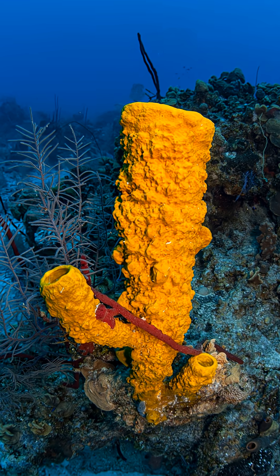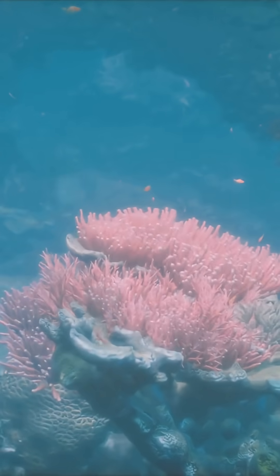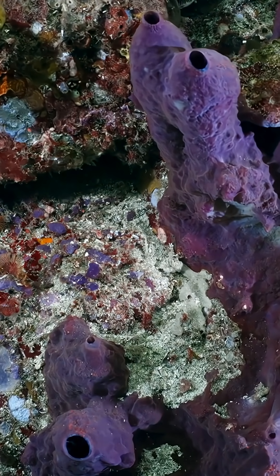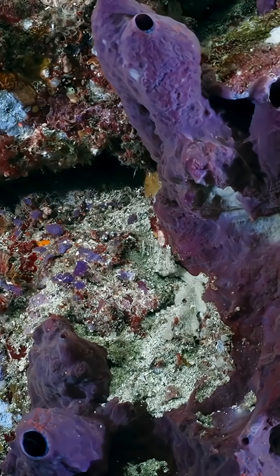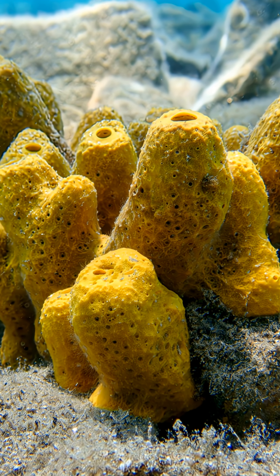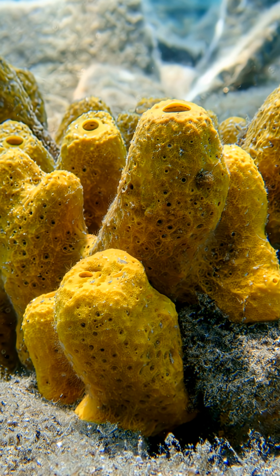How do they eat? Not with a mouth, but with millions of tiny pores that suck in water, trap nutrients, and clean the ocean as they feed. One sea sponge can filter up to 20,000 times its own volume in a single day — that's like a human drinking a backyard swimming pool every morning. And get this: they have no brain, no heart, no lungs, yet they thrive in almost every ocean on Earth.